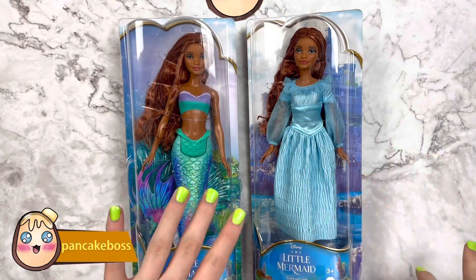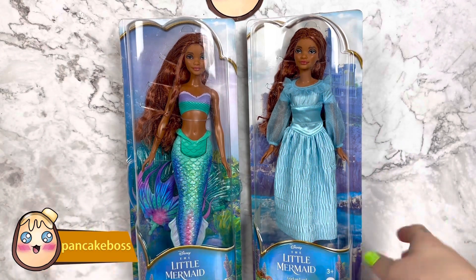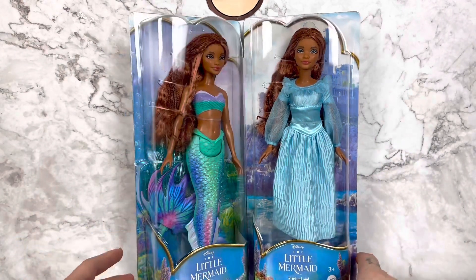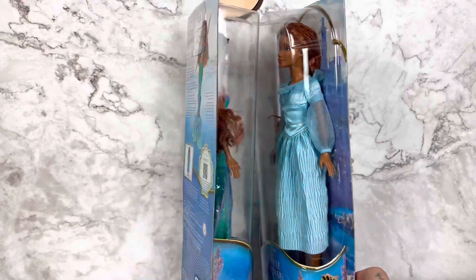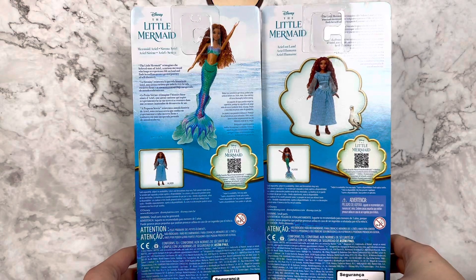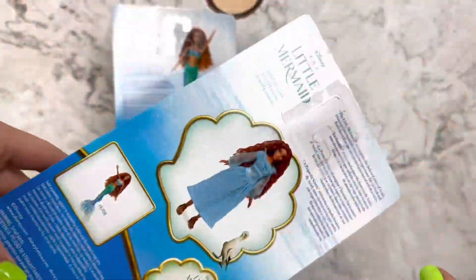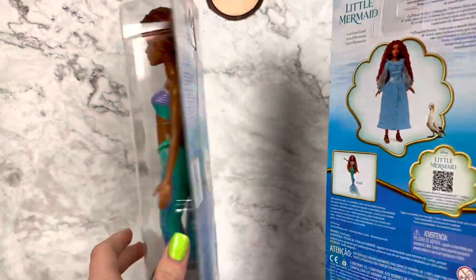Hello everyone, welcome back to my channel! Today we're taking a look at some more live action Little Mermaid dolls. We have Ariel today — I found both of these dolls at Target for $14.99 a piece. The back of the box says 'Little Mermaid reimagines the beloved story of Ariel,' and it's not very crazy back there — just kind of informational with a barcode.